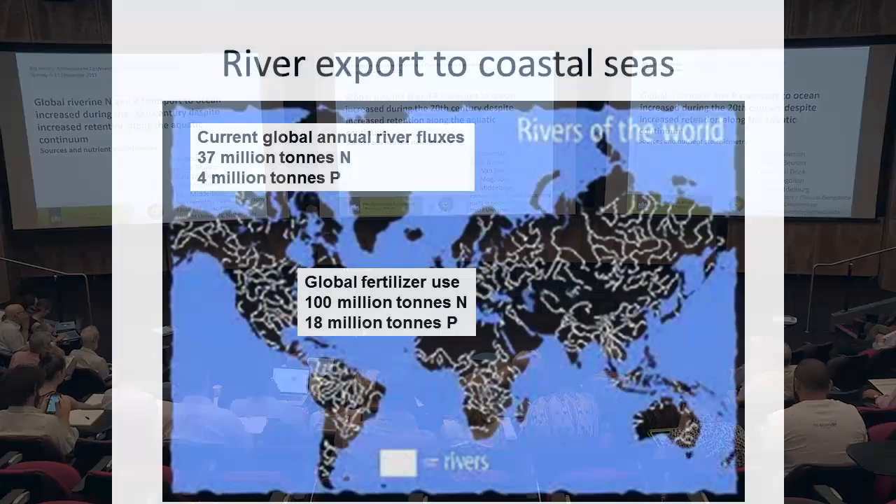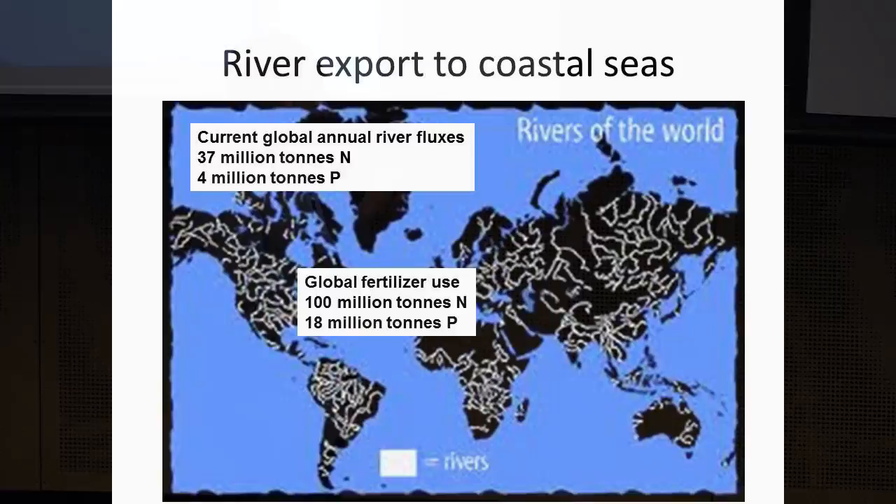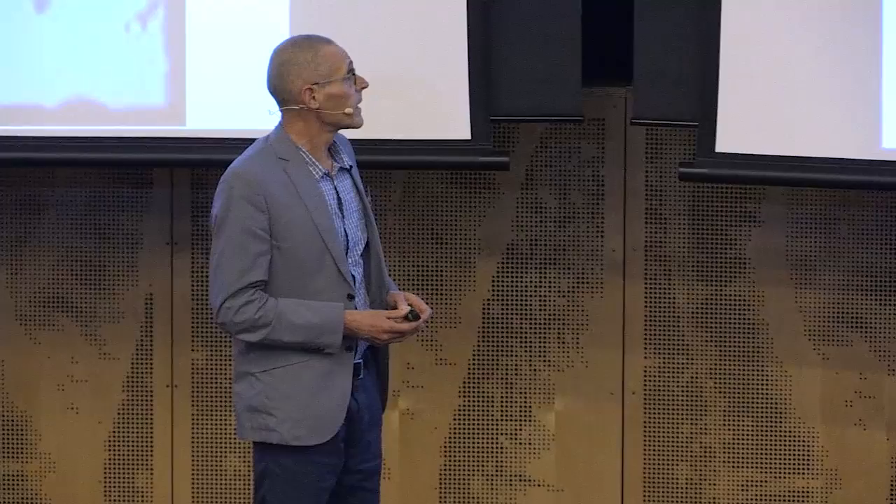To give you an idea about the magnitude of the transport of nutrients by rivers, here are recent estimates: 40 million tons of nitrogen and 4 million tons of phosphorus. For comparison, global fertilizer use is about 100 million tons at present. So the nitrogen export to the ocean is about a third, and for phosphorus it is about a quarter of fertilizer use. Of course, the nutrients exported are not only from fertilizers, but also from natural sources and wastewater.